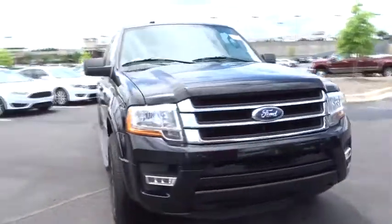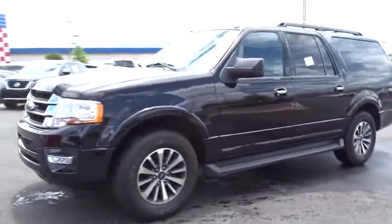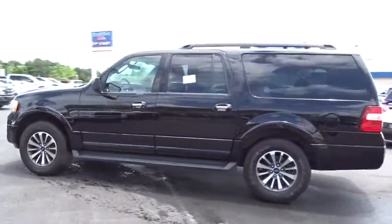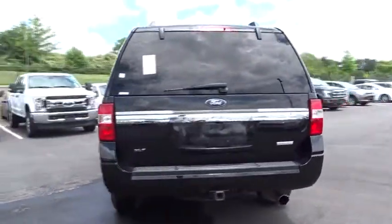The 2017 Ford Expedition EL. This is the largest SUV in the Ford lineup with seating capabilities of up to nine people. The Expedition EL is the elongated version of the standard Expedition and offers generous cabin space,